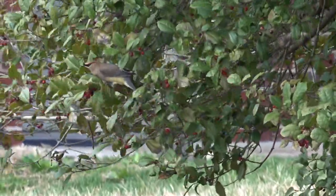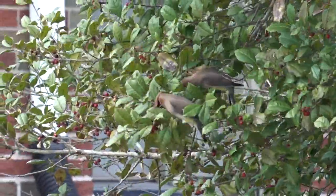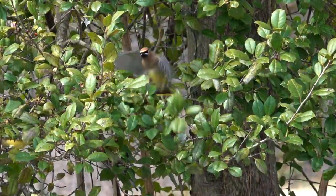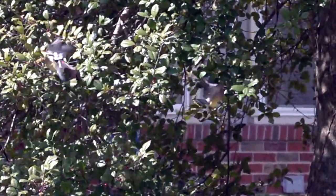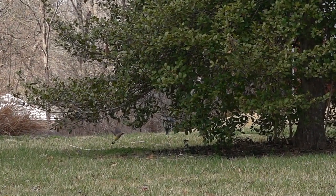You might notice that cedar waxwings don't chew. They just gulp a berry down, follow that one up with a half dozen more, and then flee. Some of the birds don't even light — they just flutter in front of the tree grabbing berries.